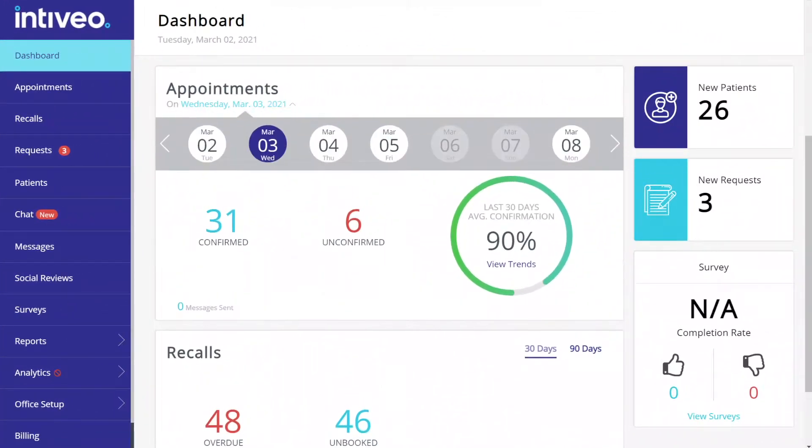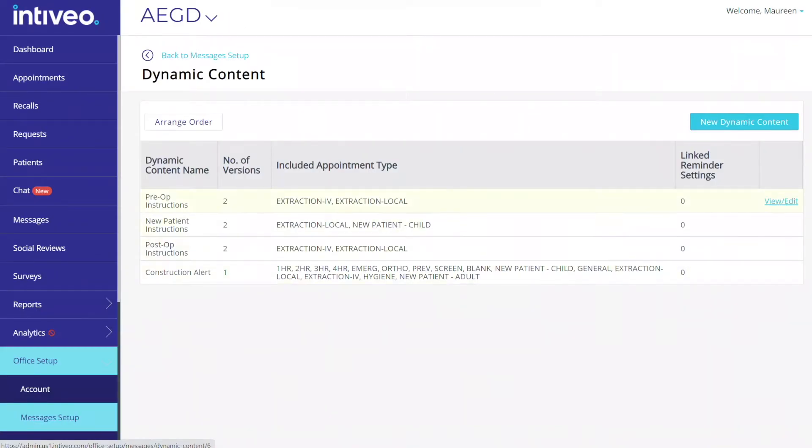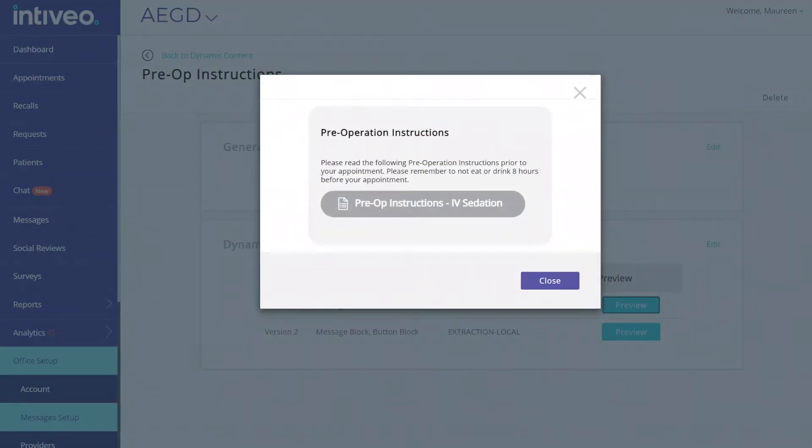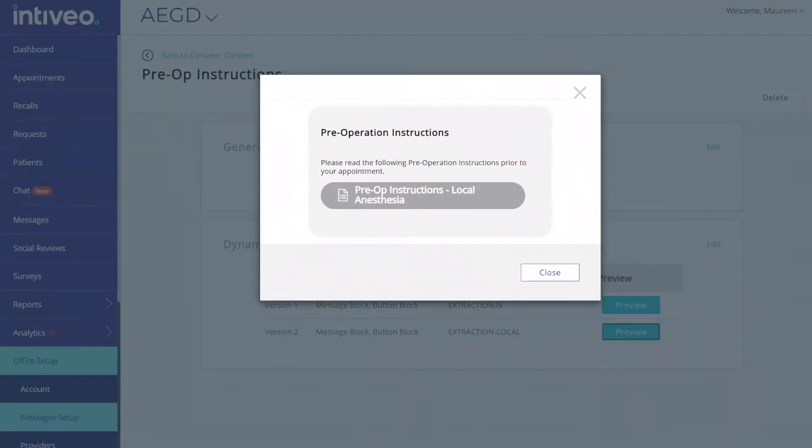By doing this, not only do we help you reduce the number of no-show appointments, but we also help reduce the number of unsuccessful ones because patients arrive prepared after receiving instructions specific to their appointment, meaning that you avoid costly cancellations.